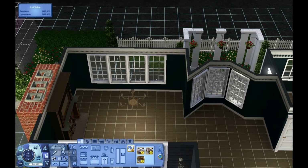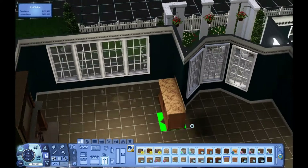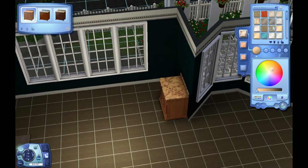Hey guys, welcome back to my channel. My name is Kate, or I go by Always More Sims here on YouTube, and I am doing the decorating of the house I'm using for the next generation of my Perfect Genetics Challenge.